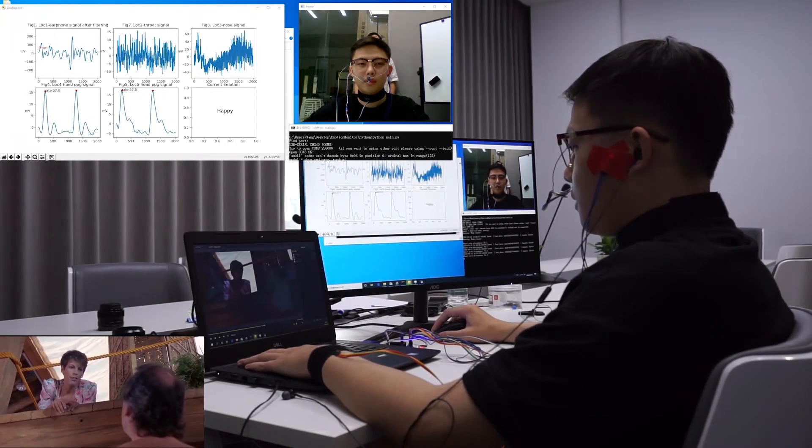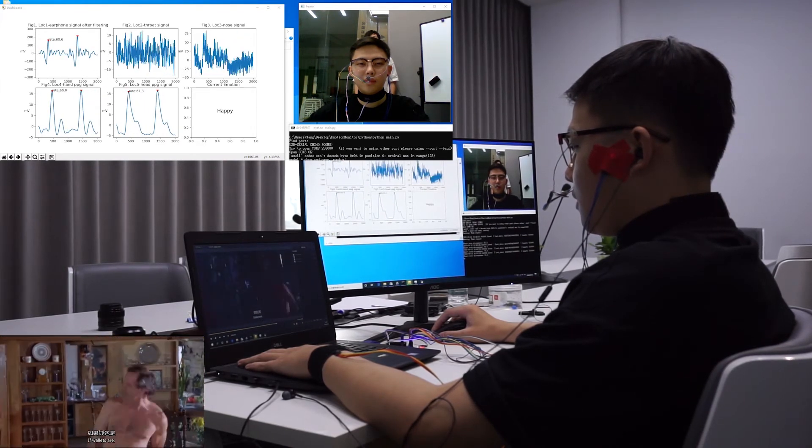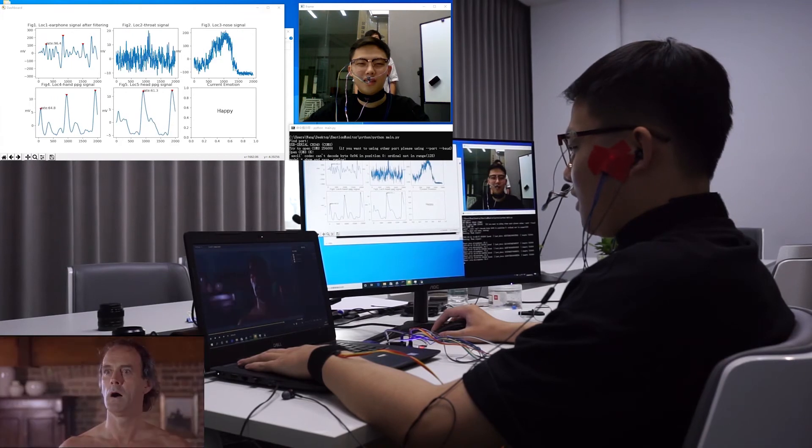As a result, users only need to install these pervasive and portable wearable devices very easily, then four basic emotional states can be perceived.